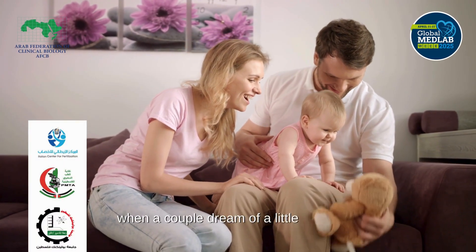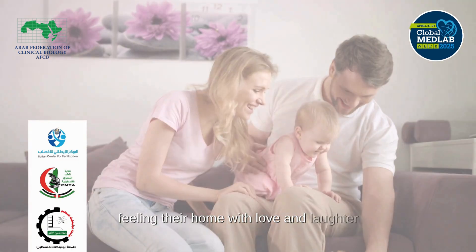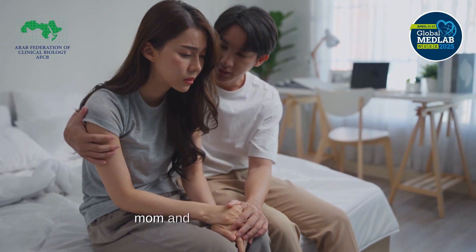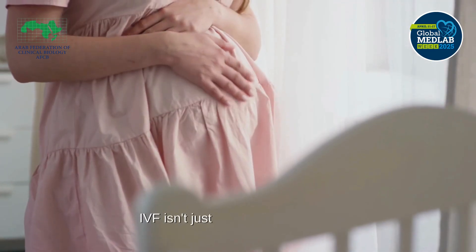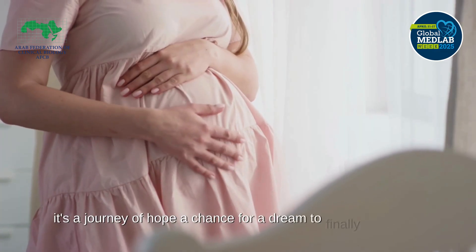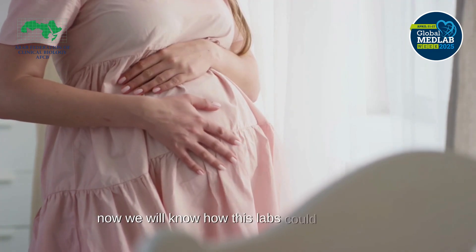When a couple dream of a little heartbeat, filling their home with love and laughter, when years pass and they are still waiting to hear the words mom and dad, they search for hope. IVF isn't just a medical procedure — it's a journey of hope, a chance for a dream to finally come true. Now we will see how these labs could save lives.